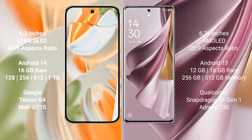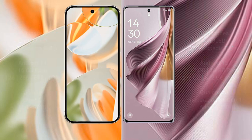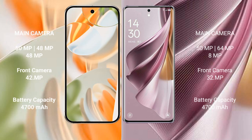The Google Pixel 9 Pro offers 128GB, 256GB, 512GB, and 1TB internal storage options. It is powered by the Qualcomm Snapdragon 801 processor, while the Oppo Reno 10 Pro Plus uses the 8GP and Dimensity 730 processor.